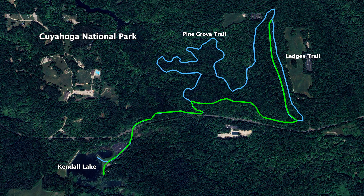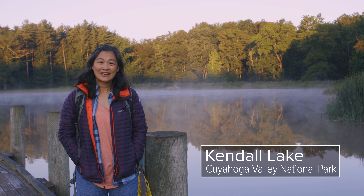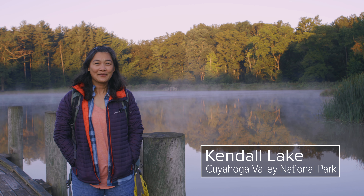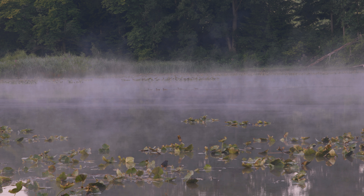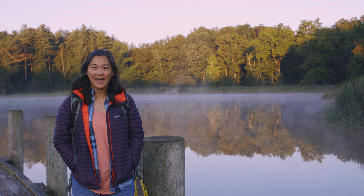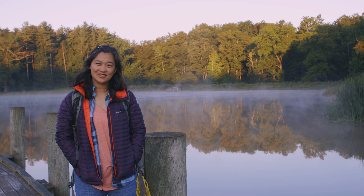Good morning! Today we are in Cuyahoga National Park near Cleveland, Ohio. We're doing a short, about four and a half mile loop, starting here at Kendall Lake. We'll be on the Pine Grove and Ledges Trail.